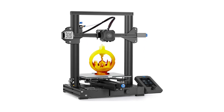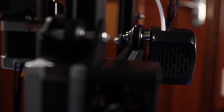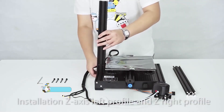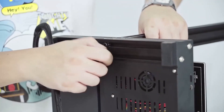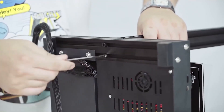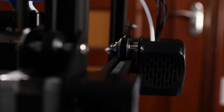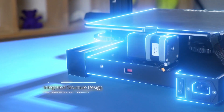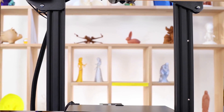Number 2: Creality Ender 3 V2. The official Creality Ender 3 V2 is an enhanced 3D printer designed for both beginners and experienced users. This printer features a silent motherboard, which significantly reduces noise during operation, providing a quiet environment for printing. The reliable branded power supply ensures stable energy, making the printing process smooth and effective. The carborundum glass platform offers excellent adhesion and facilitates easy removal of prints, improving the overall printing experience and enhancing print quality.